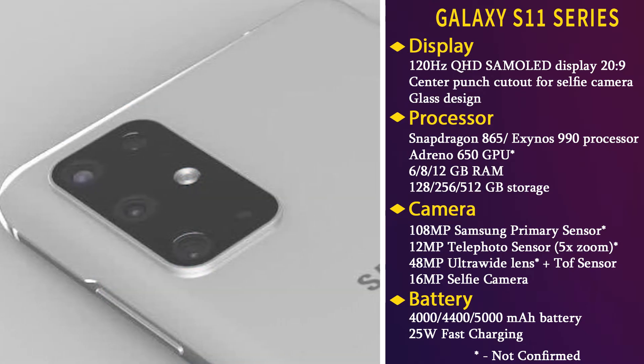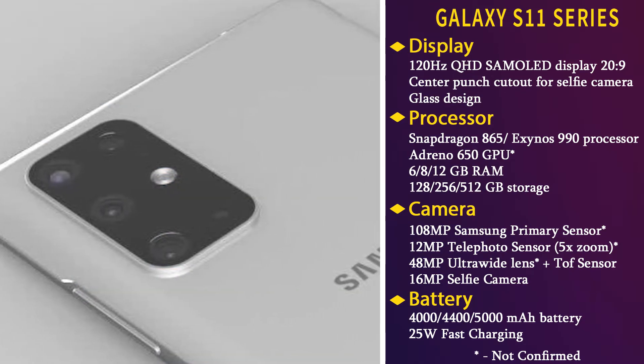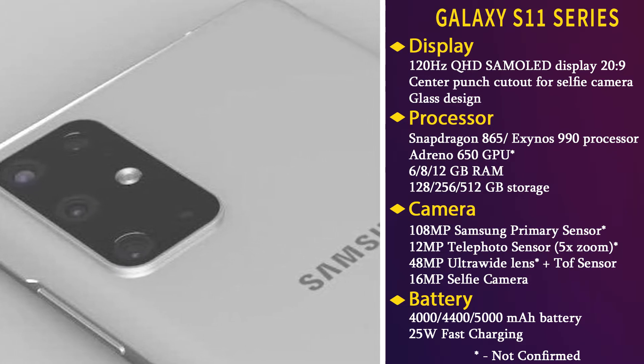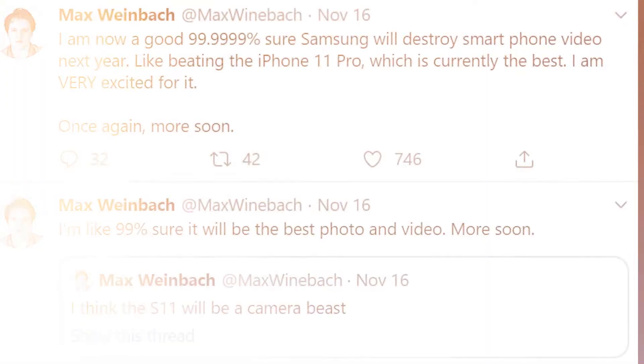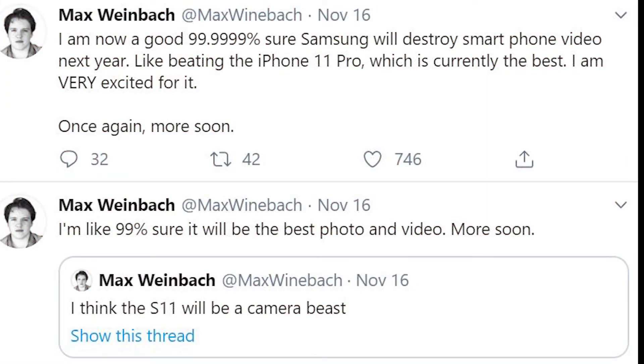The Galaxy S11 series will get an insane camera hardware and software upgrade, and it looks like Samsung will bring something incredible to the table. All tipsters are super hyped about Galaxy S11 camera features. Popular tipster and XDA developer Mark Weinberg dug deep into the code of One UI 2.0 and claimed that the S11 will be the best camera smartphone of 2020.